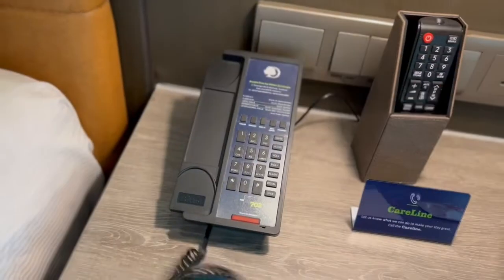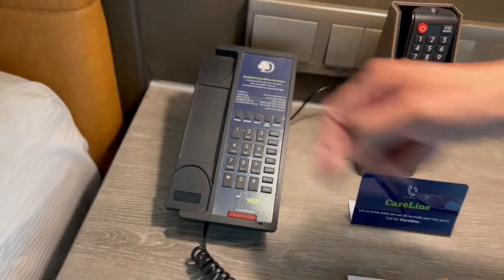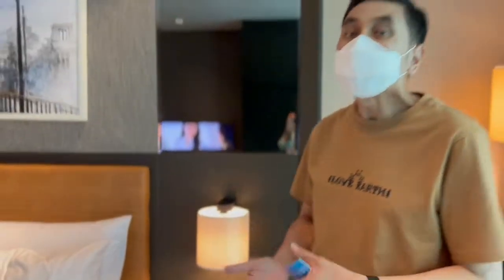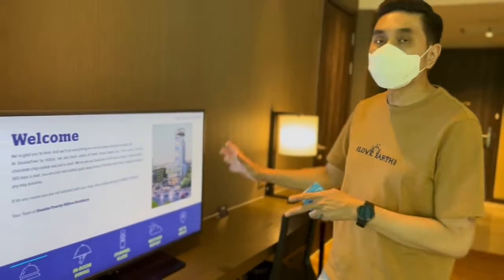Care line ada di sini, tinggal kita pencet, sudah — mereka akan membantu kita memenuhi apa yang kita butuhkan dan apa yang kita inginkan.